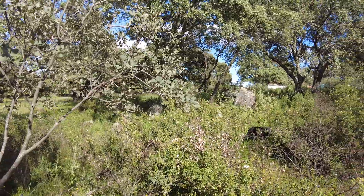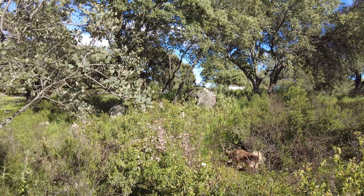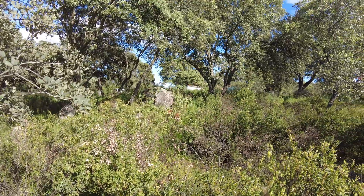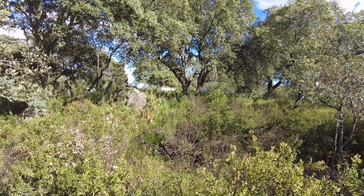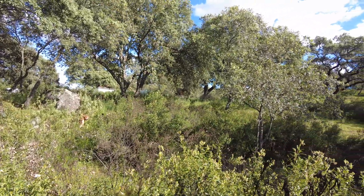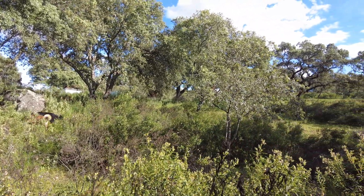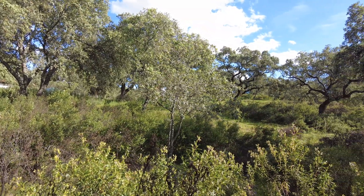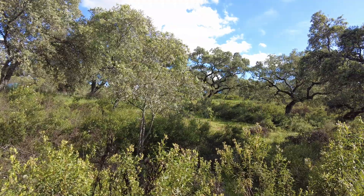Welcome to the Sverte del Molino farm, Andalusia, Spain. Here we want to work with nature, to be co-creators with nature, but we don't have the foggiest idea what it really means.